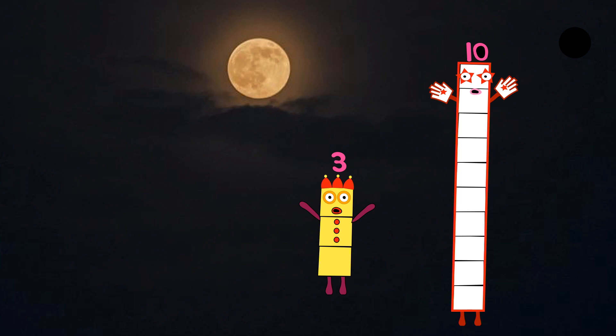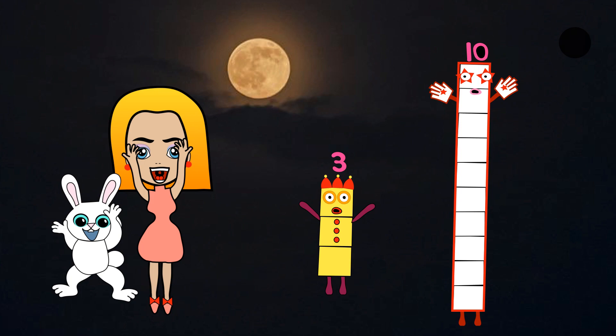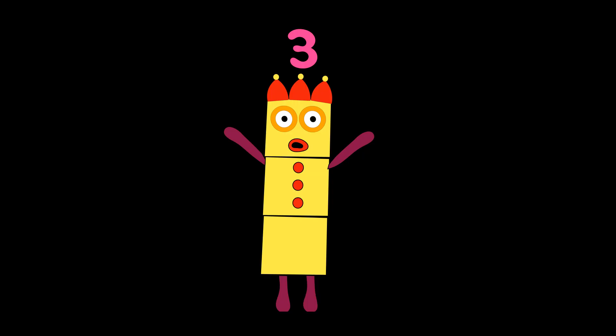Next comes Numberblock three. She's made up of three yellow blocks. And she has three pointed crowns. Three juggling balls on her chest. Hi, I'm three. I have three yellow blocks and three pointed crowns. Three juggling balls. Number link three.